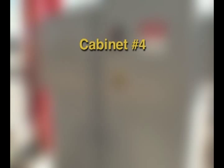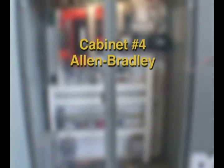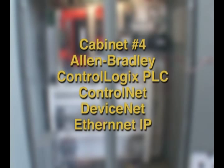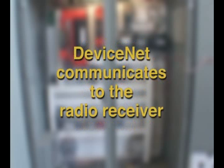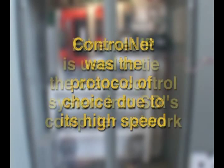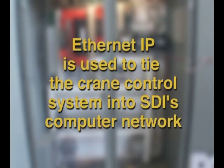Cabinet number 4, being the master controller, contained an Allen-Bradley ControlLogix PLC with communication capabilities for ControlNet, DeviceNet, and EtherNet IP. The DeviceNet protocol is used exclusively to communicate to the radio receiver, whereas the ControlNet protocol is used to communicate to the follower cabinets, which contain flex logic blocks for distributed I/O. ControlNet was the protocol of choice due to its high speed, which is required to obtain the fast streams of encoder feedback signals being sent to the PLC. EtherNet IP is used to tie this seven-hoist control system into SDI's computer network.